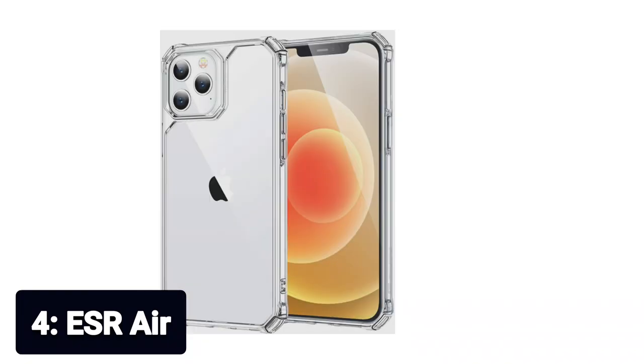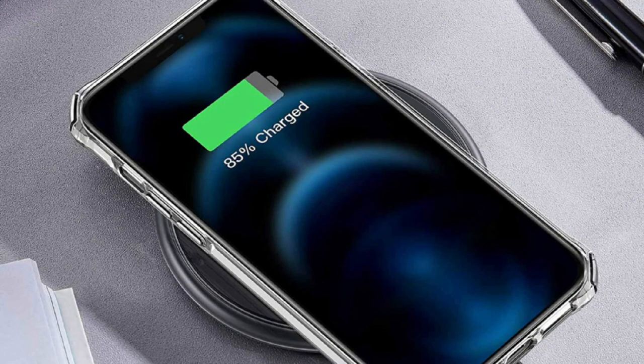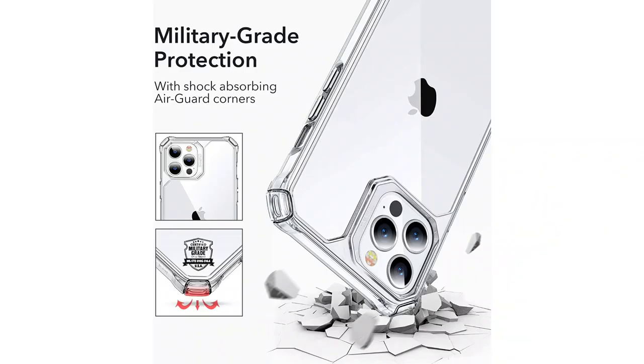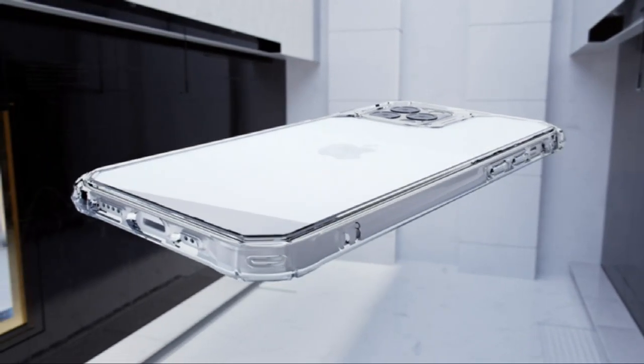Number 4: ESR Air. Shock-absorbing corners — compatible with iPhone 12 and iPhone 12 Pro 6.1 inch, this military-grade case has air guard corners for enhanced drop protection. Powerful protection — the hard back, flexible frame, and shock-absorbing corners provide military-grade security. The hard back holds up to everyday wear and tear, keeping your phone looking its best.